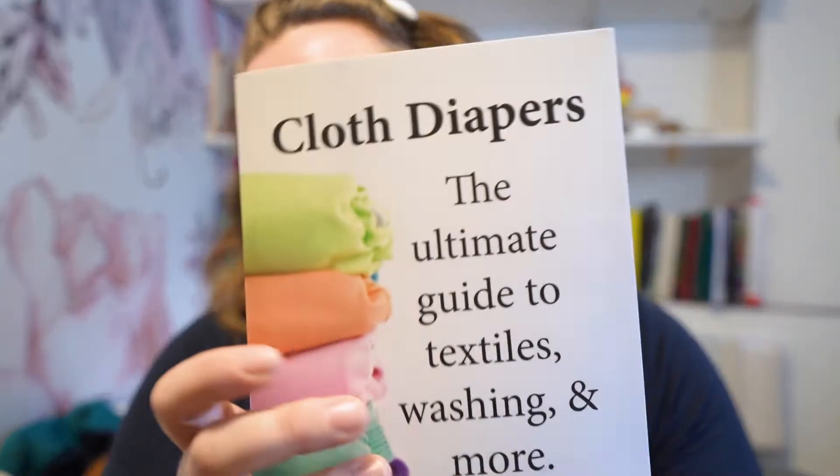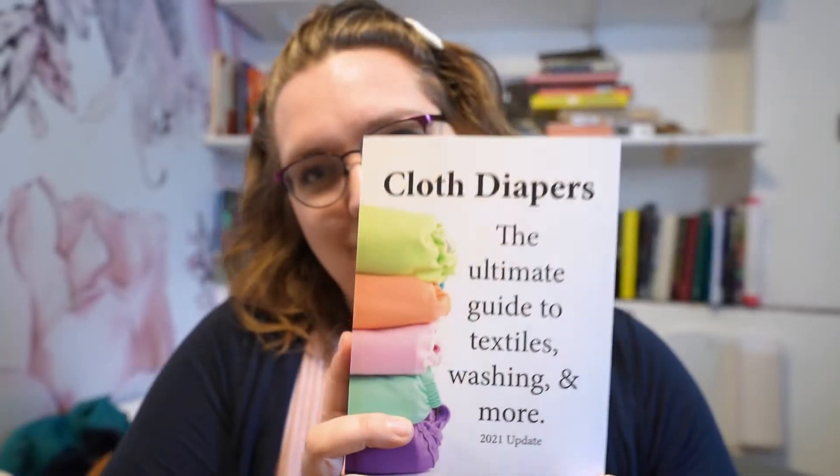I wrote a book about cloth diapering. Have you seen it? Do you have a copy yet? Cloth Diapers: The Ultimate Guide to Textiles, Washing and More is a beginner's guide to cloth diapering.